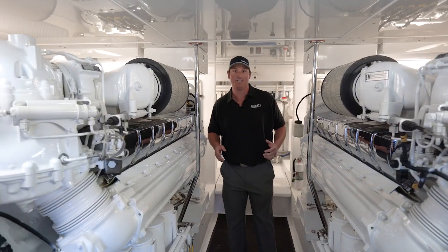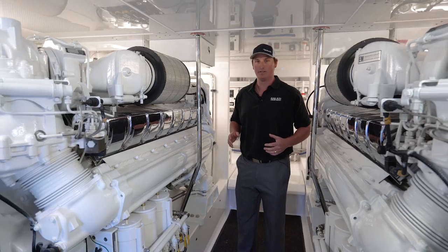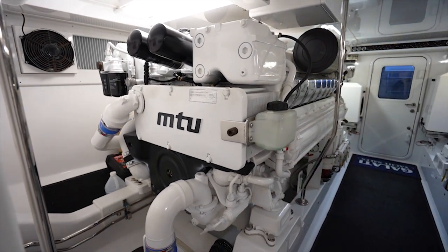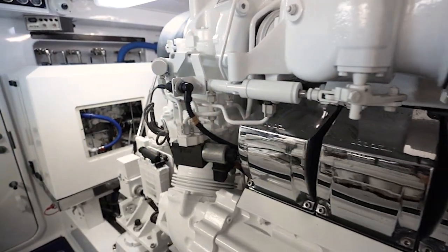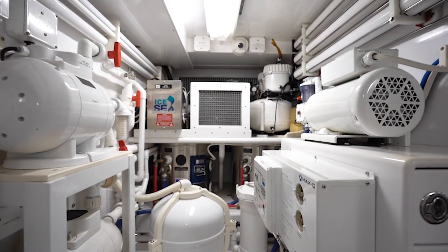Here we are in the engine room. Down here you'll really see how well Mark Willis builds a boat in the true condition of Loud Enough. Designed to travel, this yacht has many redundant systems: two generators, two water makers, and a brand new ice chipper and chiller system for the air conditioning.